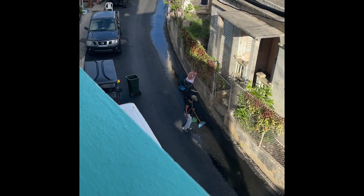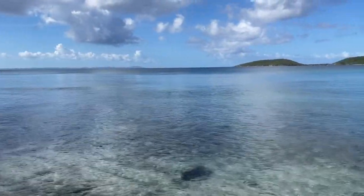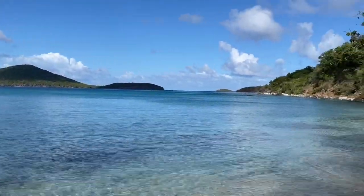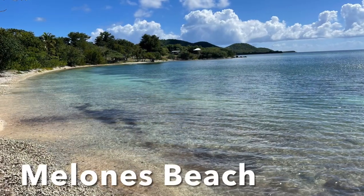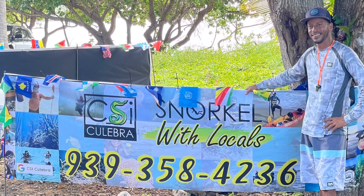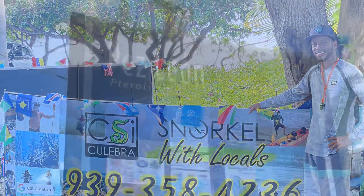Then we went to Malones Beach — just look at that view. We did a little snorkeling there. I would recommend always getting a local guide to show you where all the good places are; otherwise you may be going in the wrong place. Here's our guide — give him a call. He also helps in preserving the corals of Culebra.